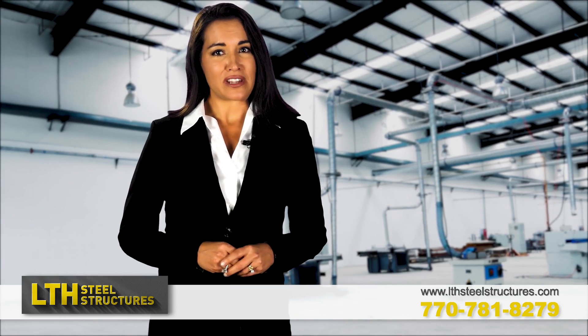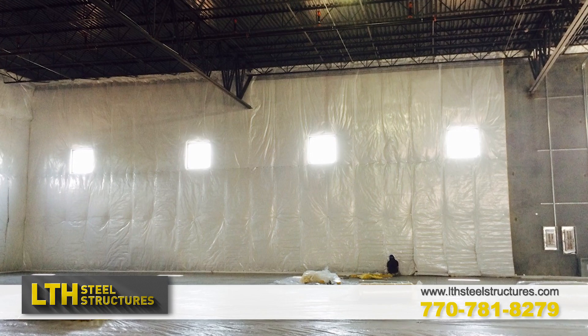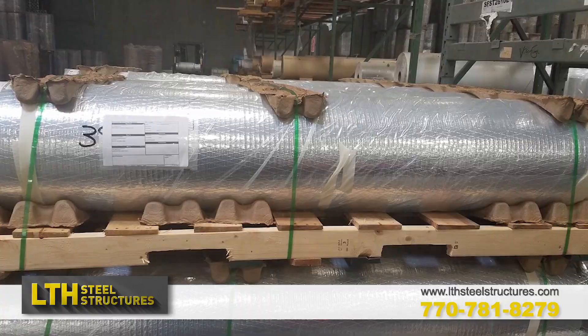We have a variety of R-values with narrow or wide fiberglass vapor facing choices, reflective waterproof bubble shield, radiant barrier insulations, and more for most any building.